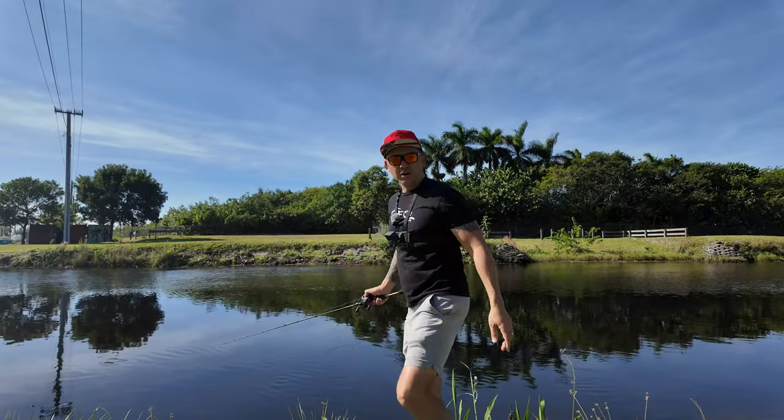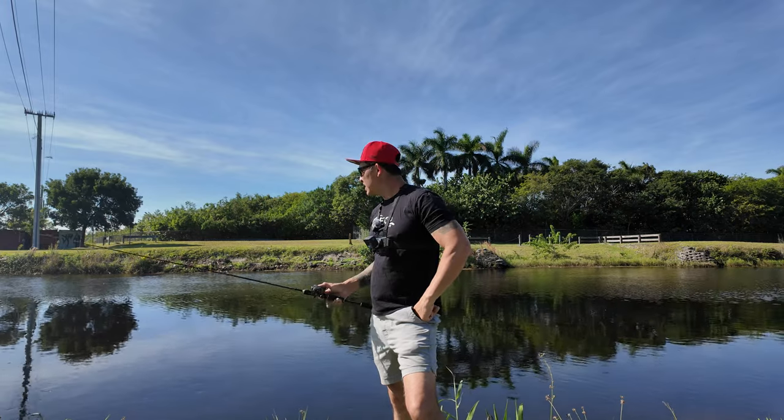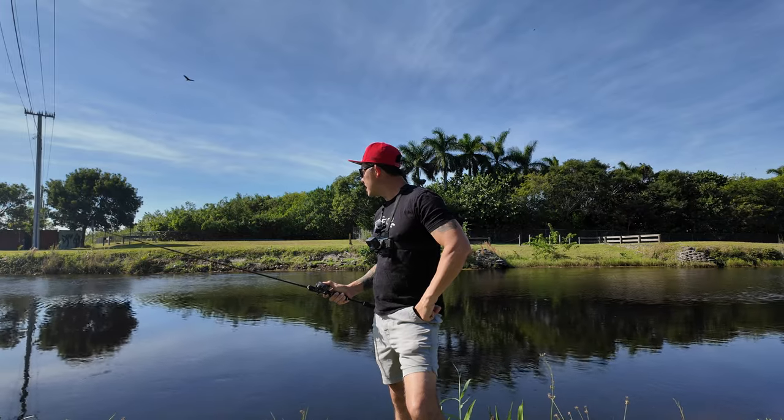Once again, we got a little cold front going. So I don't know how the bite's gonna be on the freshwater side, but we are doing urban angling and holy moly I think I see a giant dead freaking snake.